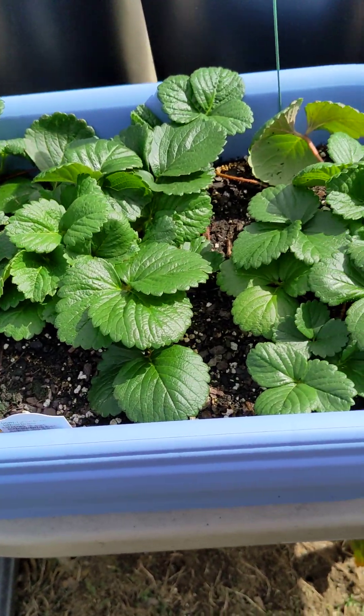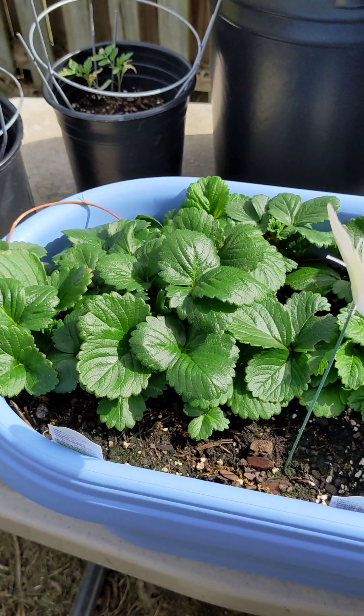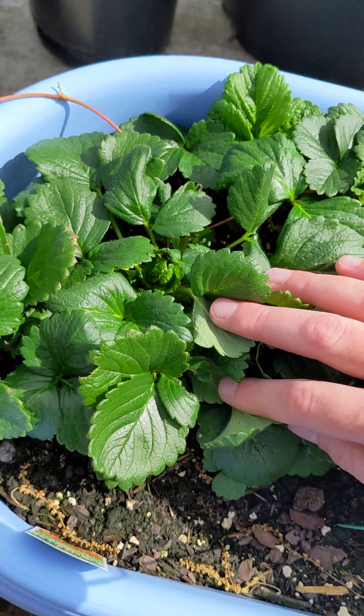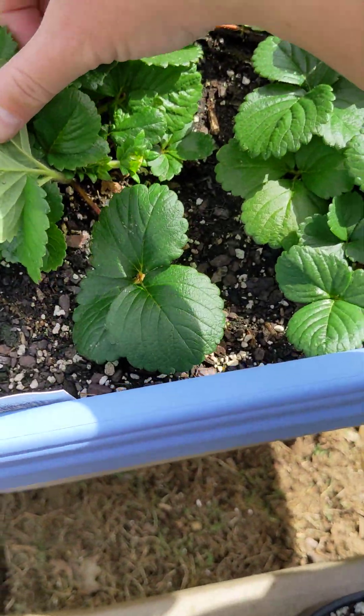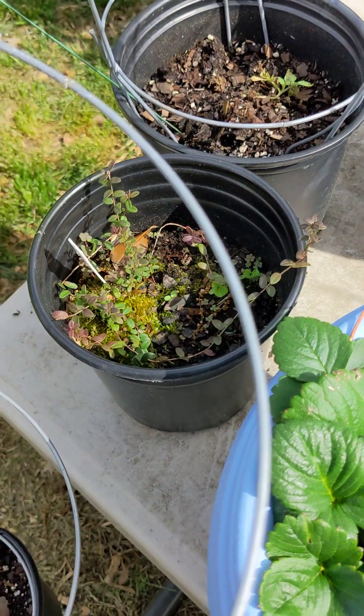I've started plucking some blossoms off the strawberries because I've read that it's supposed to help make your crop bigger for the first season. This particular crown has had a lot of blossoms on it, so I'll probably stop plucking them at this point. I also need to figure out what to do with my cranberries.